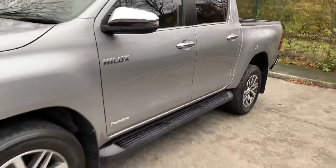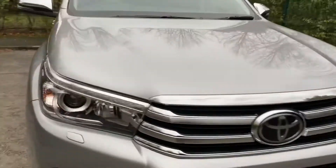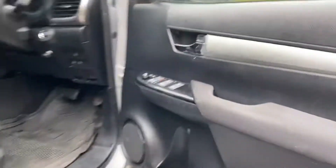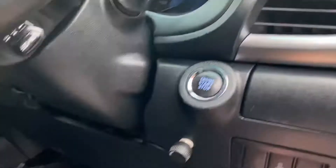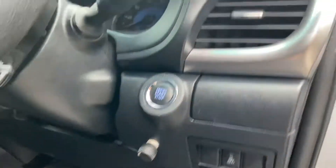It looks nice with the chrome wing mirrors. Just quickly jump inside and show you the interior of the vehicle. As you open the driver's door you've got electric windows all round. The vehicle does have lane assist, accident assist at the front, and what looks like a heated seat. The upholstery's in really good condition as you'd expect.